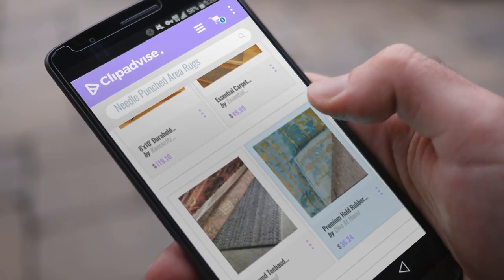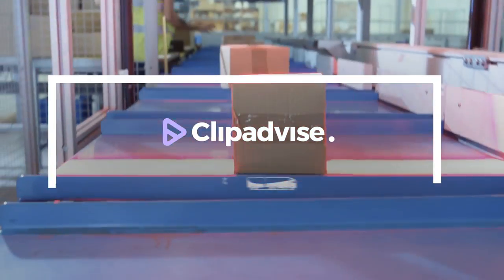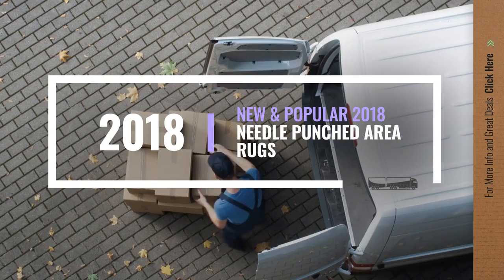If you are looking for Needle Punch Terrier Rugs, here's a collection you've got to see. Let's check them out.